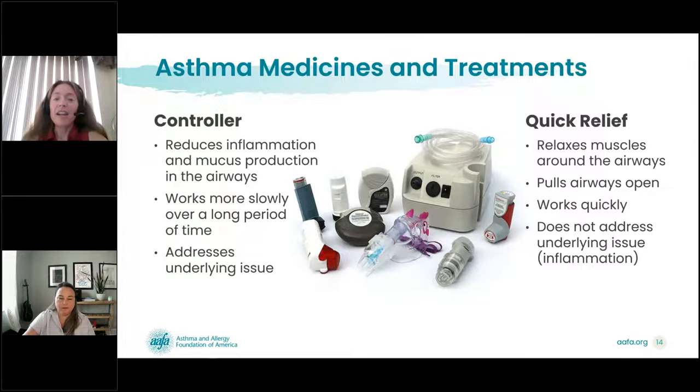There are many medications that treat asthma, divided into three main categories. First, controller medications are taken daily to reduce inflammation and overproduction of mucus in the airways — they work slowly over a long period of time. Second, quick relief medications are used as needed; they temporarily relax the muscles wrapped around the airways, opening them quickly for one to four hours. Third, combination medicines aim to both control and relieve, which brings us to the concept of SMART therapy.